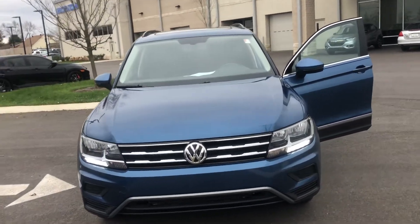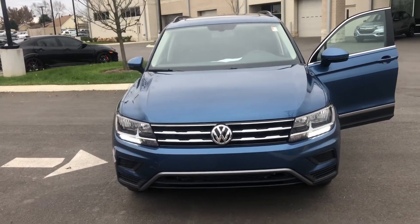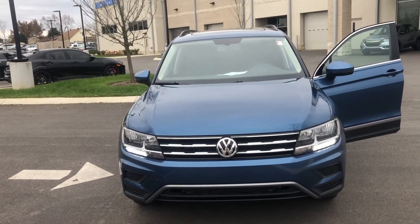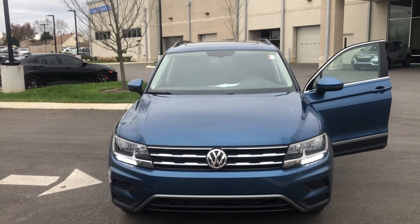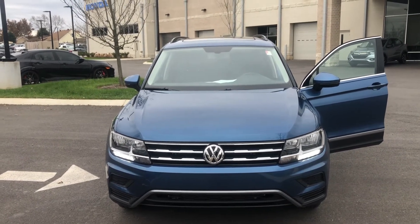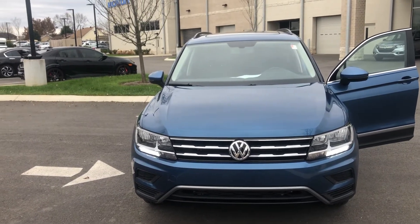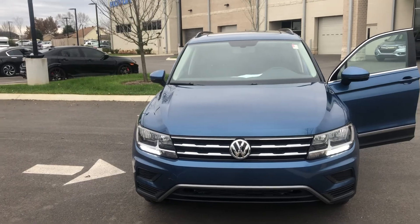Once again, this is Miguel Patterson, I am with Honda of Murfreesboro. My direct number is 615-490-2807. Thank you so much for your interest in this vehicle — hope you enjoyed the video, and please give me a call as soon as you view the vehicle. Thank you.